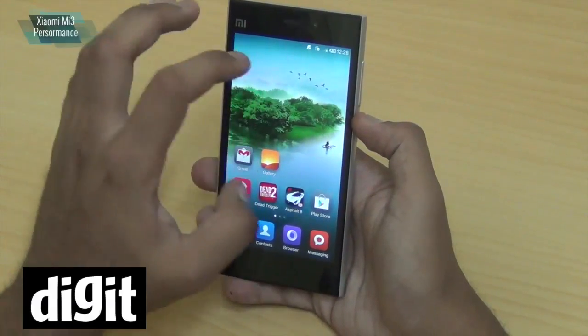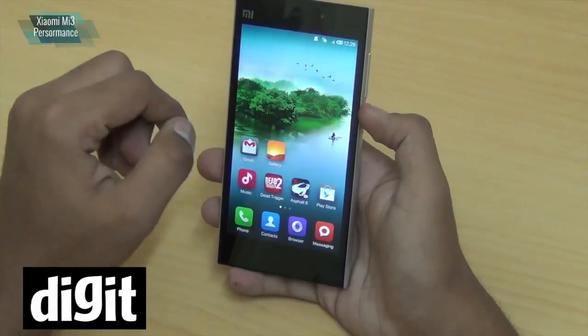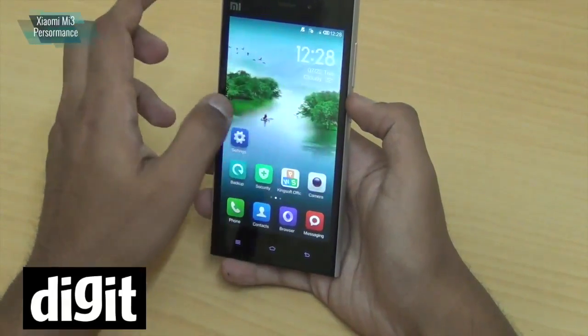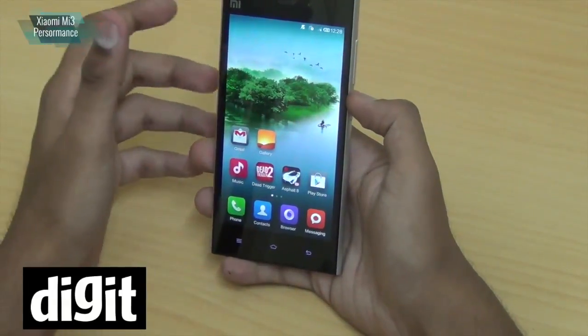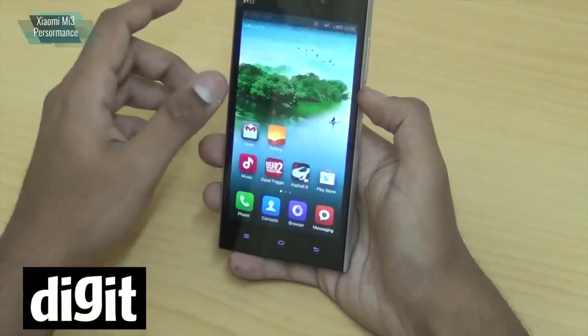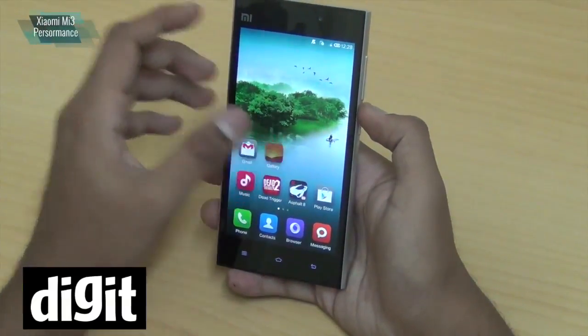It runs on MIUI 5. If you look at the performance, the UI shows no lags — MIUI runs perfectly on this. Of course MIUI has no app drawer, so there are no lags whatsoever in anything related to the UI.